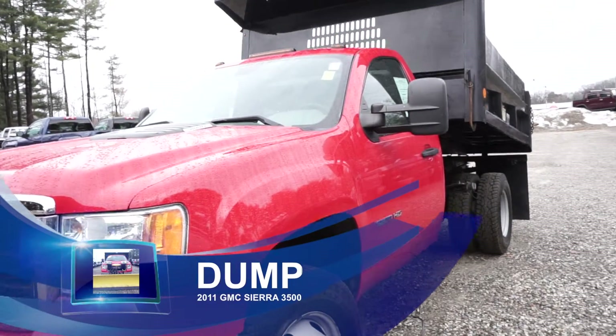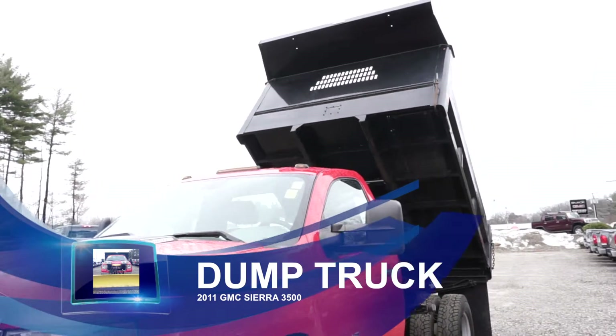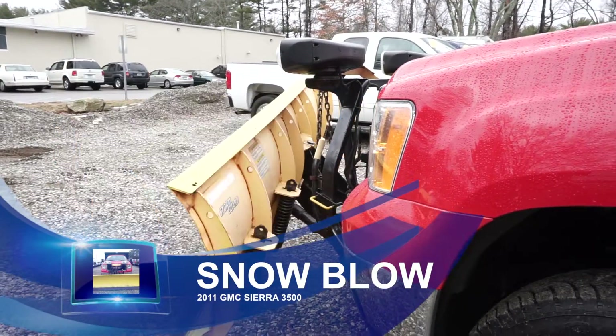Oh, did I mention this was a dump truck? Move those serious loads you need where you want to go. With an automatic six-speed transmission, you're guaranteed to get the job done. Everyone's going to need your services, especially with this giant full-functioning snow plow.